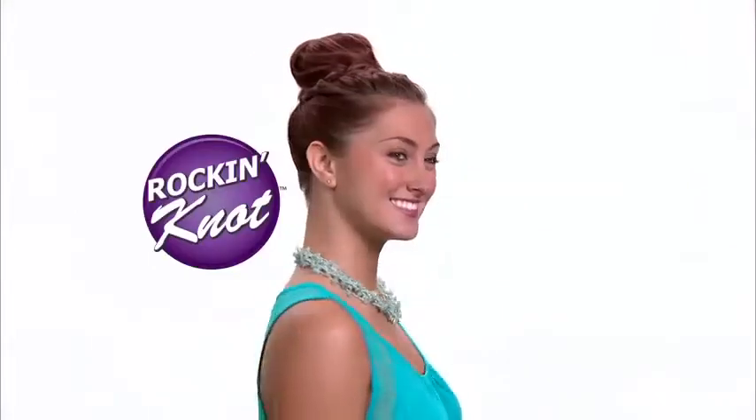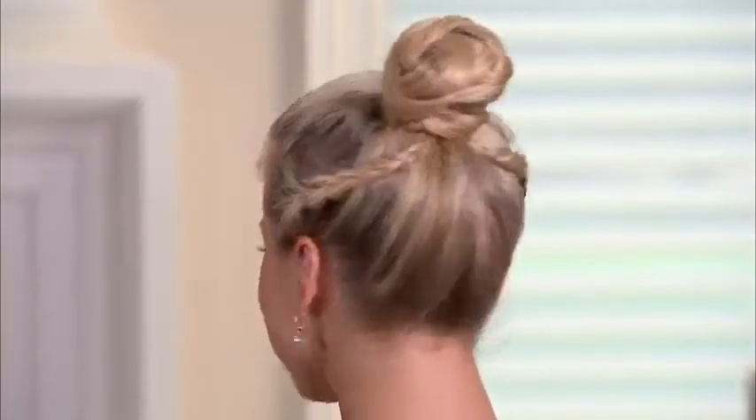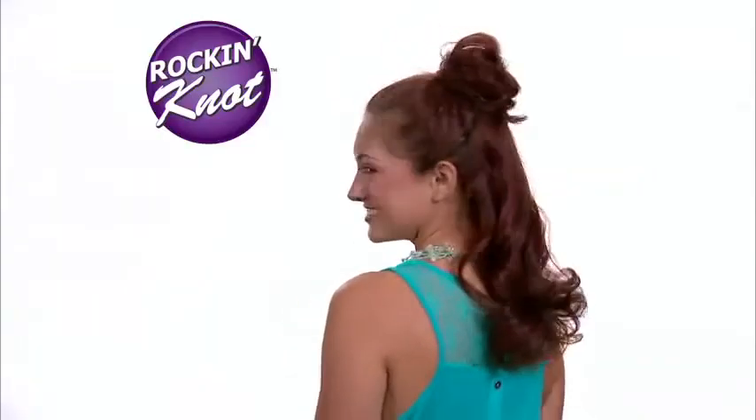Add a French braid to the back or a twist up the side for a fun look that can't be denied. Add braids to the crown or all around. Or just do it half up for a special occasion.